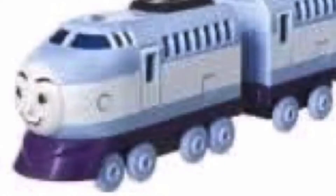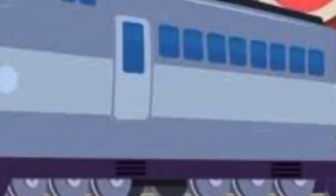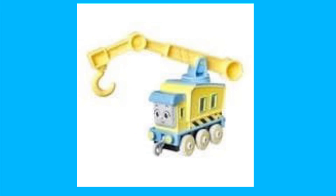Next up we have the push along Kenji, which looks really weird to me because in the toy he's blue with a white stripe, but in the show he is silver with a white stripe. He's also got a clown-like face — looks like he makes a living out of stealing happy meals.